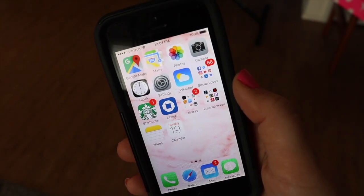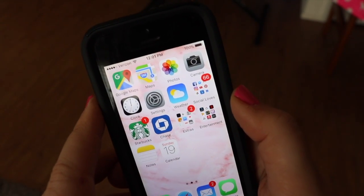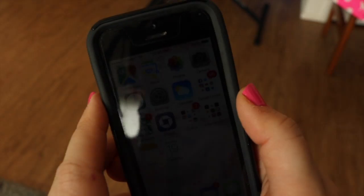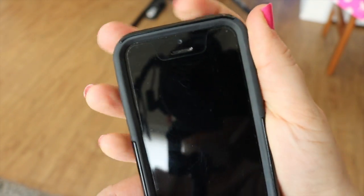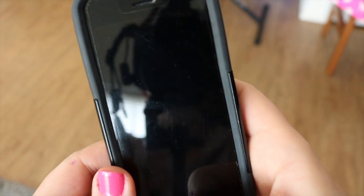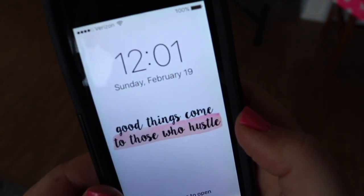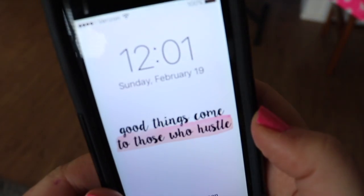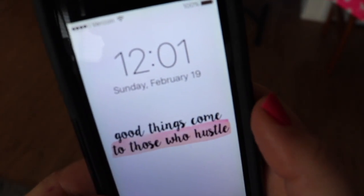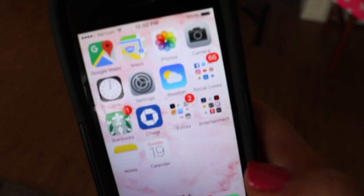Today I'm going to give you a quick tour of what I currently keep on my iPhone. It's nothing too special — I think it's the bare minimum. Opening my home screen, you can see it's Sunday February 19th, and it says 'good things come to those who hustle.' That reminds me every morning to get up.